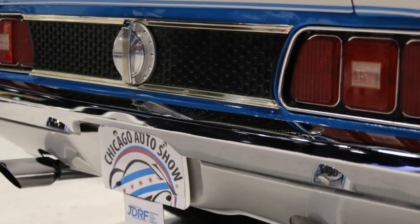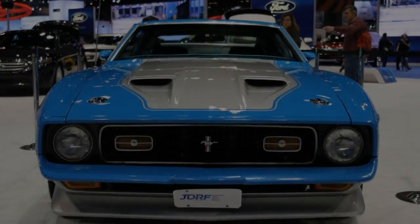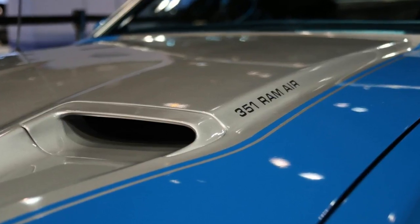The 1971 Mustang was one of the last great pony cars before the mid-70s oil crisis and changing consumer tastes put the kibosh on muscle machines for nearly three decades.